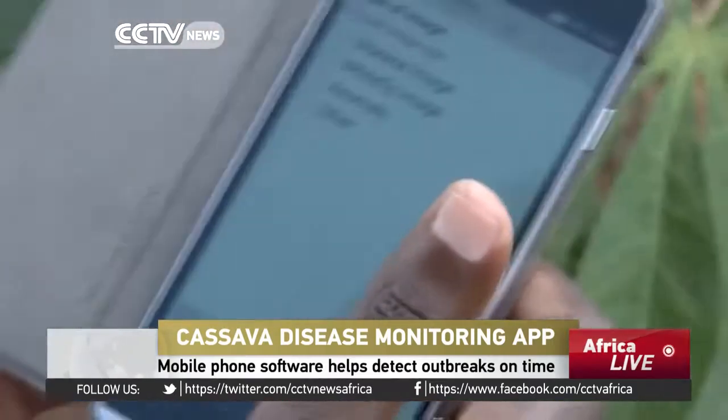As soon as the farmer takes an image, if he's in a place with sufficient network coverage, then he'll get a result. That's the only drawback — if he's not in a place with sufficient coverage, then he has to wait until he has coverage and then he can get a diagnosis.